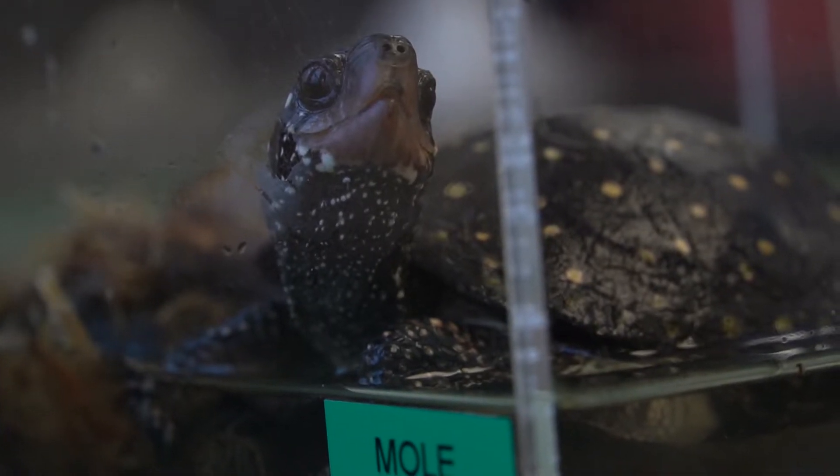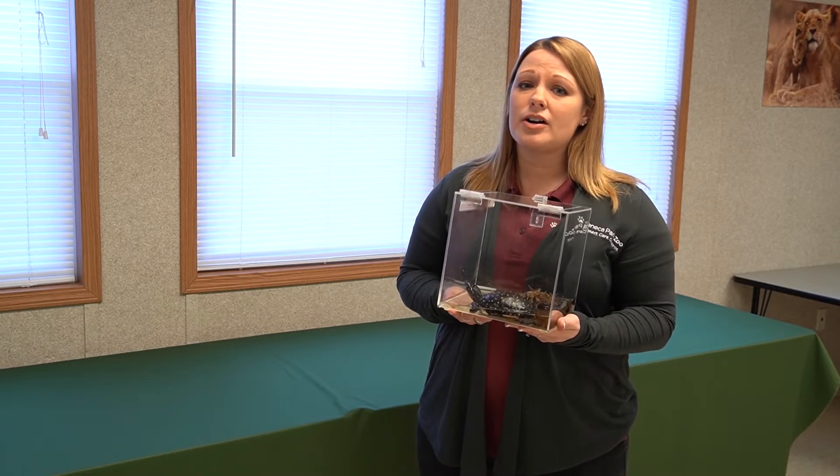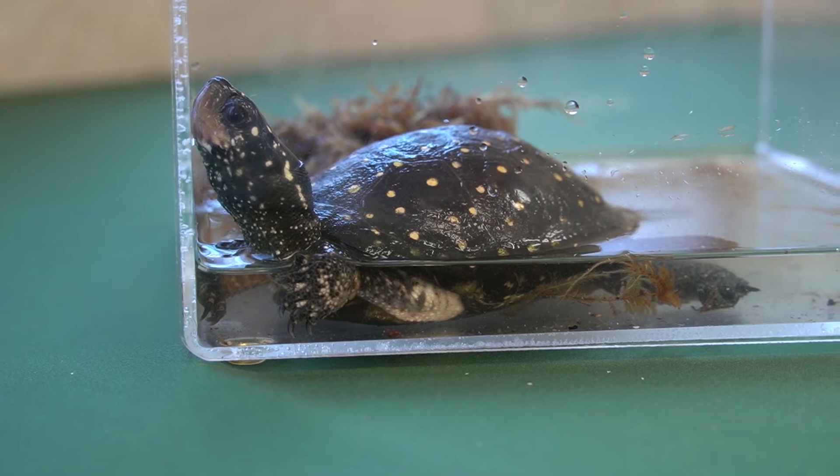The reason why these turtles are endangered is because of pollution. They like to live in freshwater ways, but when pollution gets into that water it can make their food sources sick — the bugs and the fish that they like to eat, and even the freshwater plants — so that they're not healthy. Those chemicals will be inside of that food, and when these turtles eat that food it can make them very sick.